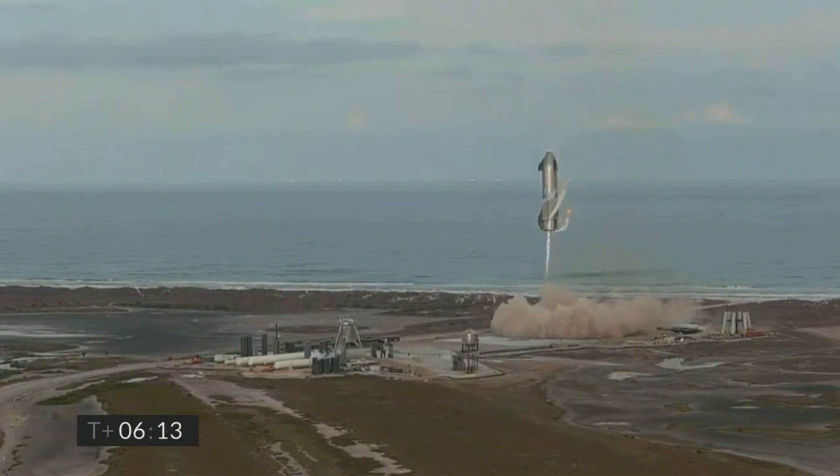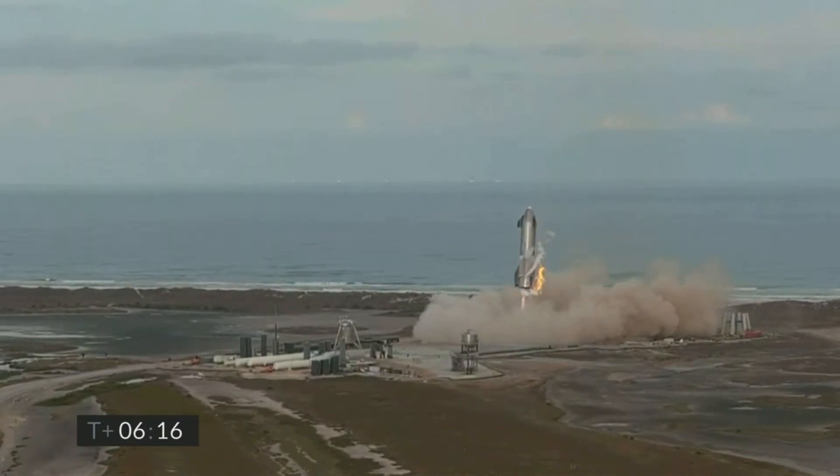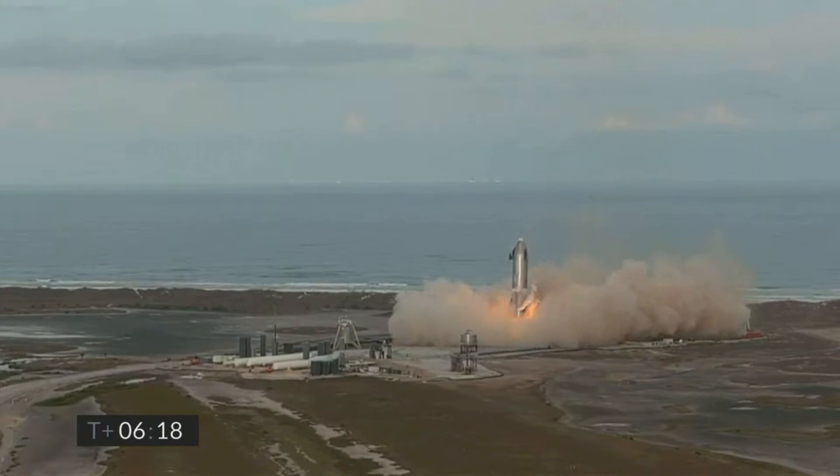And there you have it — Starship SN10, the first full-scale Starship prototype to successfully complete the high-altitude flight test.